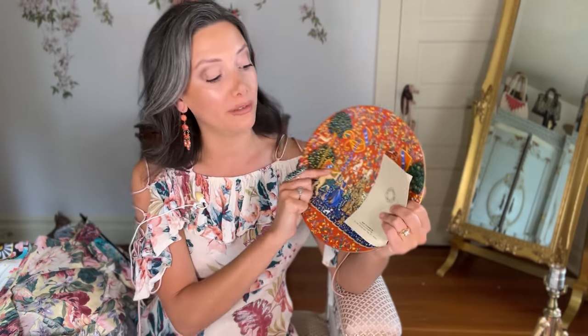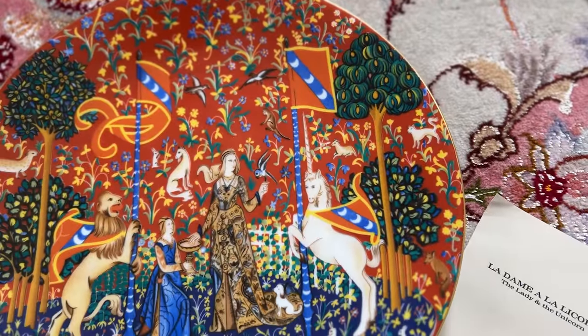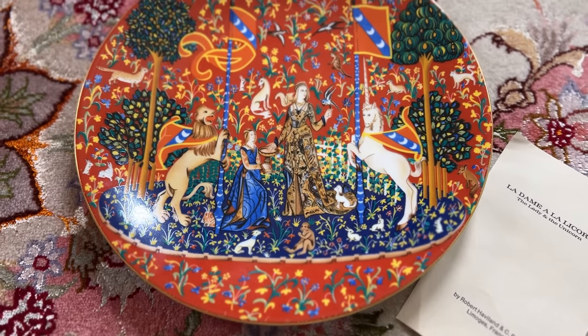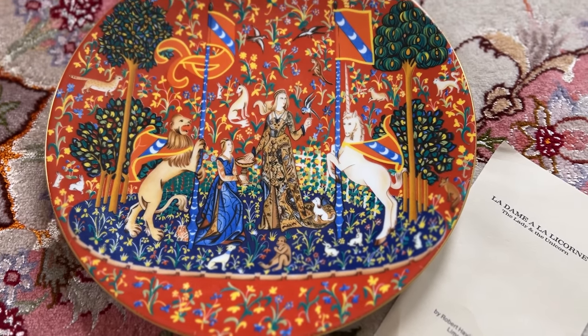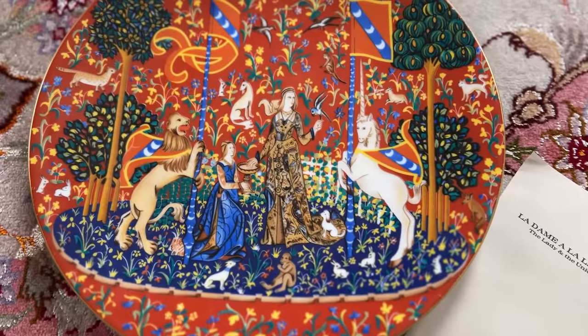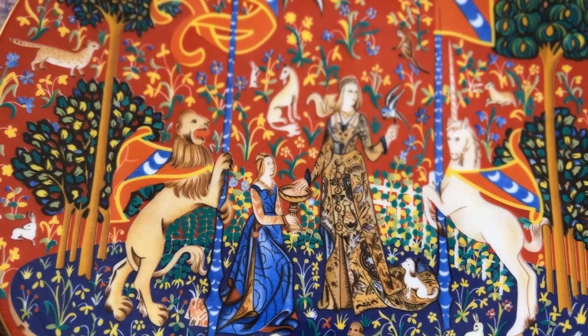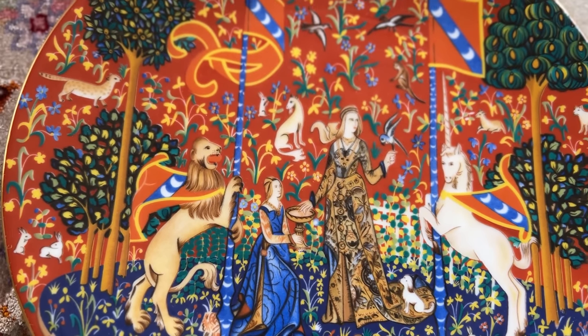I picked up this one first because I thought it might be the most valuable of the plates. This is a Limoges plate with the 'Lady and the Unicorn' design. I've seen this piece of art done in beautiful tapestries and artwork before, but I'd never seen it on a plate, and they had the Limoges certificate with it. I looked it up online and it's valued around $35, which is really cool. I think it's just a really beautiful plate — I don't know if I'd eat on it; it's just too gorgeous to cover up.